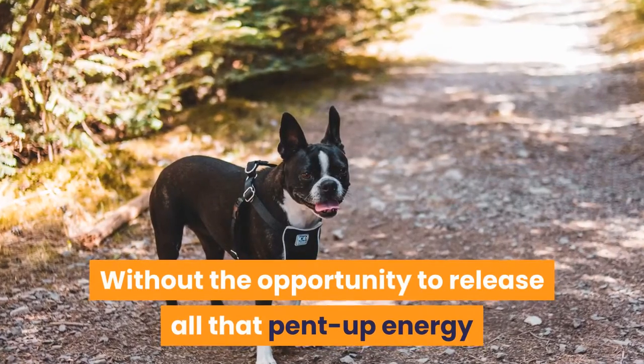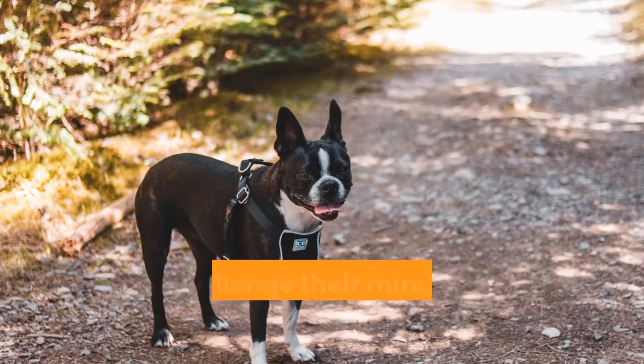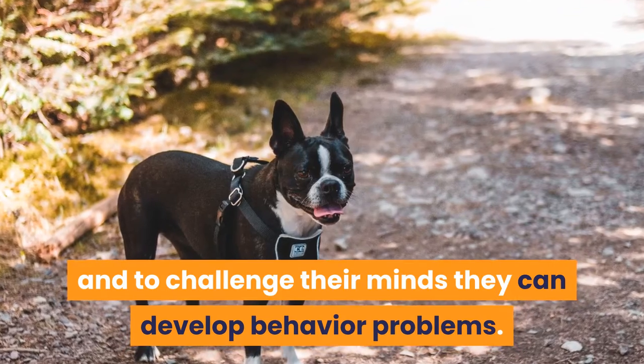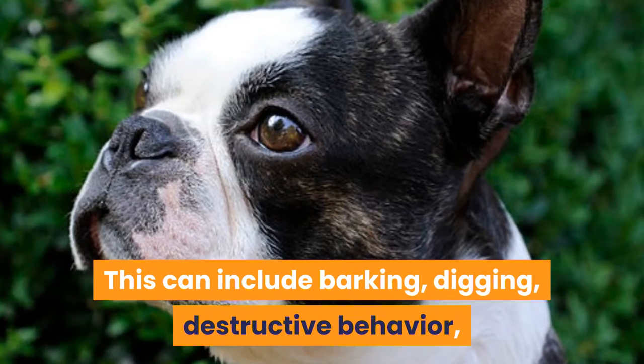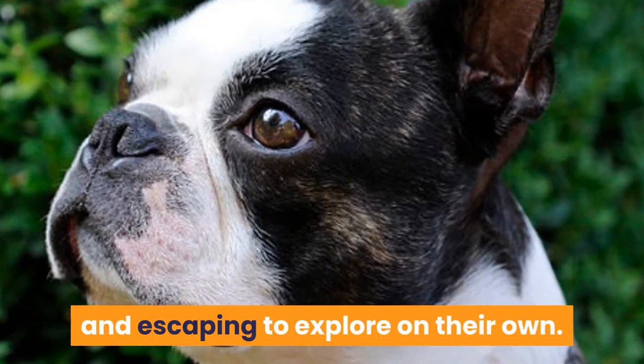Without the opportunity to release all that pent-up energy and to challenge their minds, they can develop behavior problems. This can include barking, digging, destructive behavior, and escaping to explore on their own.